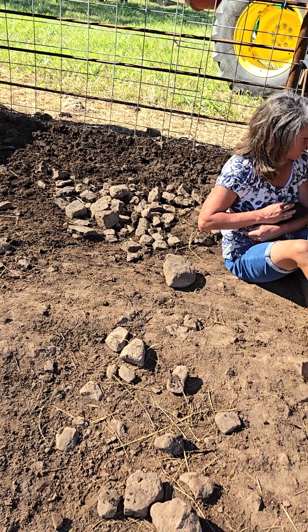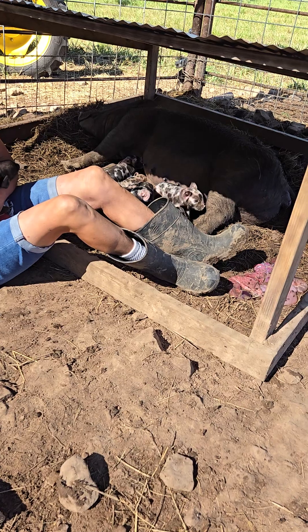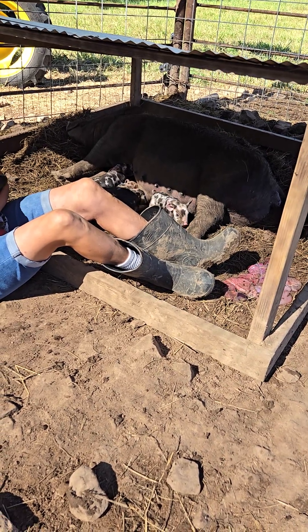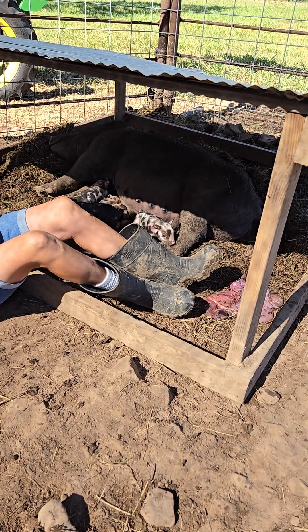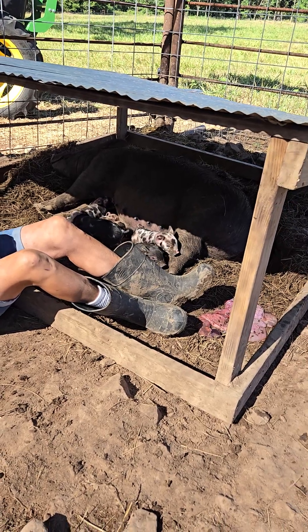Welcome back to Phillips on the Farm. Another exciting day out here. We've had more pigs. Our biggest pet, Pearl — she was the show pig from last summer for a friend of ours' son — has finally had a litter of pigs.